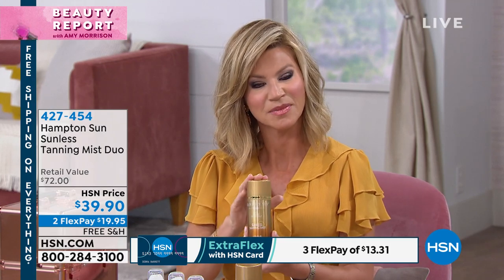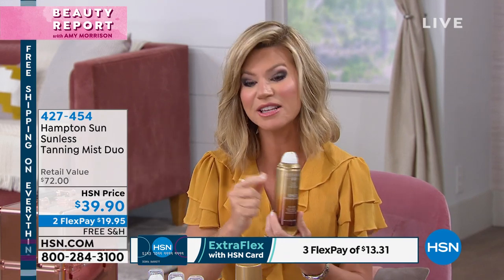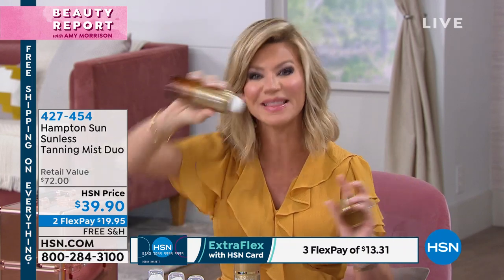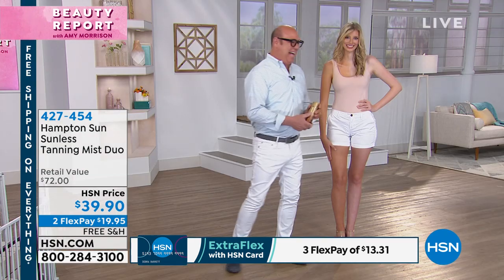Hampton Sun is doing exactly that. If you've been to the Ritz-Carlton, fine spas, Saks Fifth Avenue, or Neiman Marcus, you've seen Hampton Sun front and center. You get the most beautiful bronzed skin ever, with a privet bloom scent. Each bottle normally sells for about $40; today you get two for $39.90. It's 360 degrees — it doesn't matter how you hold it, you can spray your back and the back of your legs. Welcome, Salvador Pizola, president and CEO.